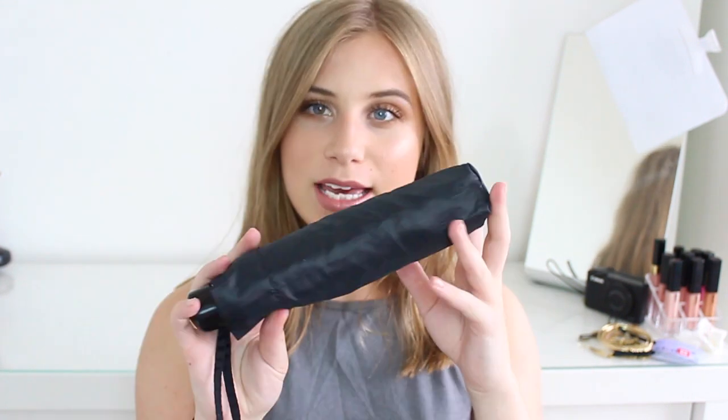Then we went into H&M. The weather was really rubbish when we were there and it was raining, so I picked up an umbrella. This one was £5.99 — I just need one to keep in my handbag. Pretty boring but practical.